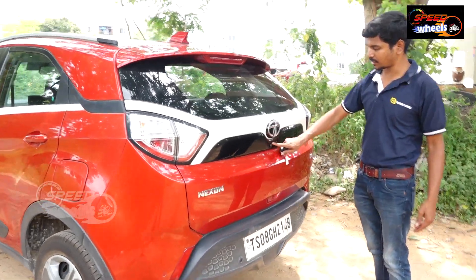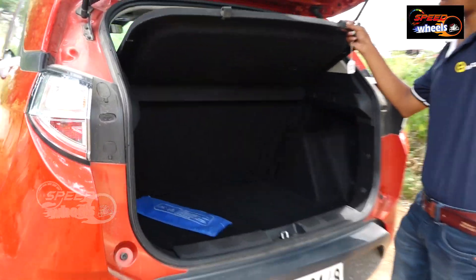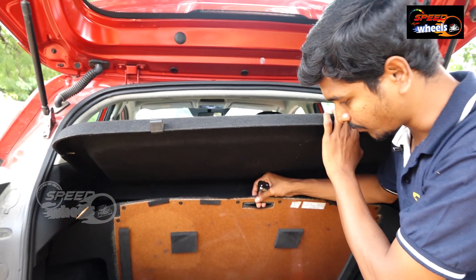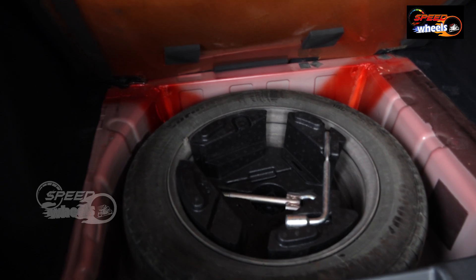We have a rear camera. The boot space is 400 liters. We can store the vehicle and also provide rear camera functionality using a use-case technique as well.